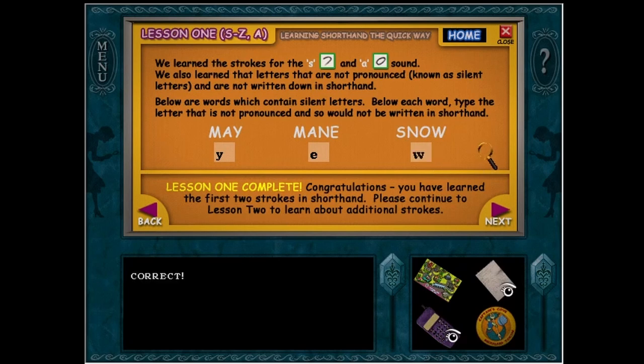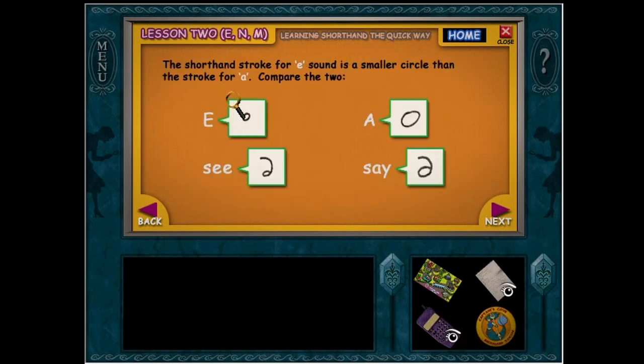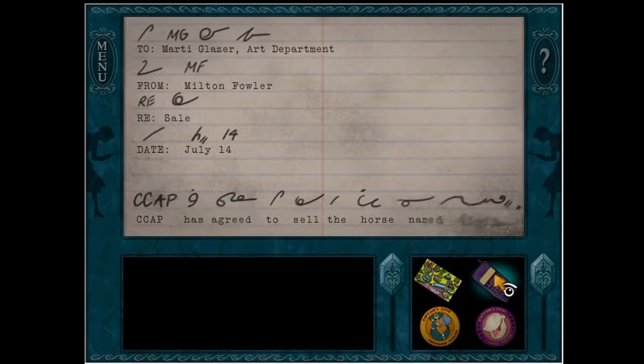Snow. Yay, perfect score! So yeah, basically going through all these will help you with this, which we still have no idea of.